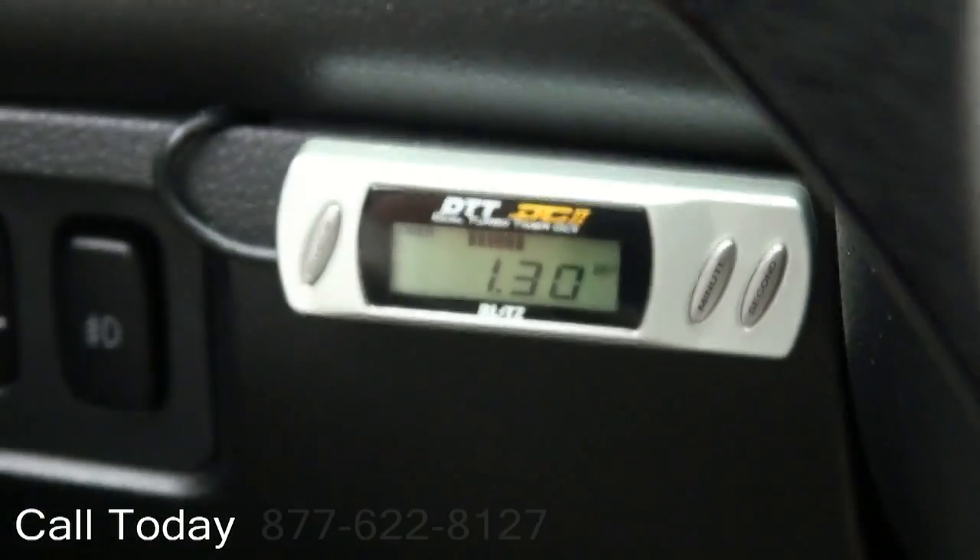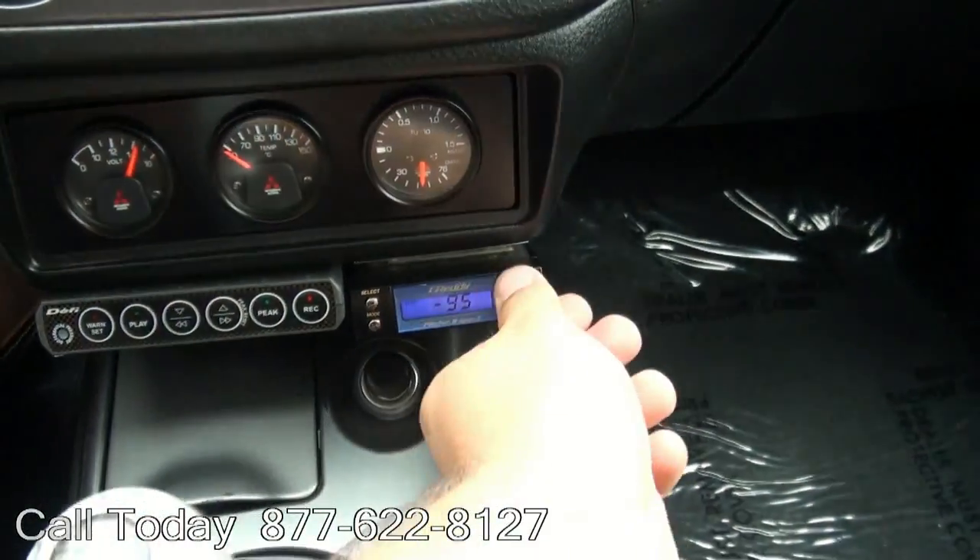A boost gauge. There we go — turbo timer, different modes here.